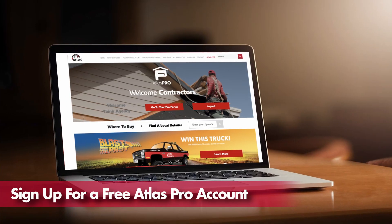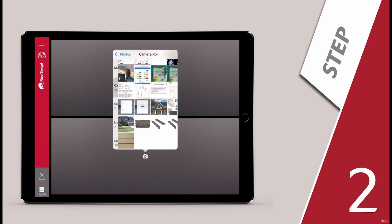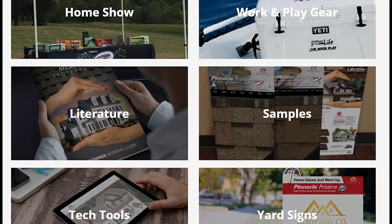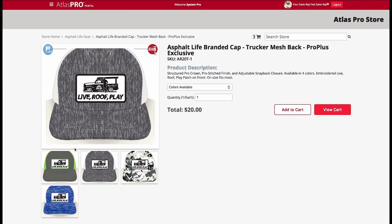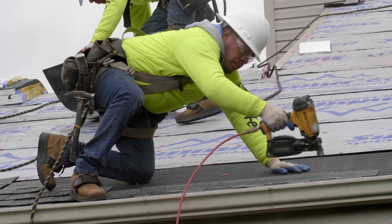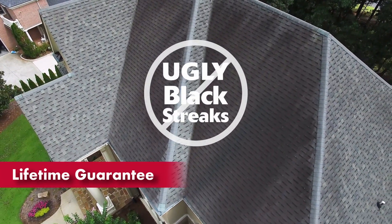Sign up for a free Atlas Pro account. You'll get free digital tools, have access to financing, be able to request samples, shop the pro shop, and more. Start installing entire Atlas systems to earn more Atlas bucks and provide your customers with even better warranties.